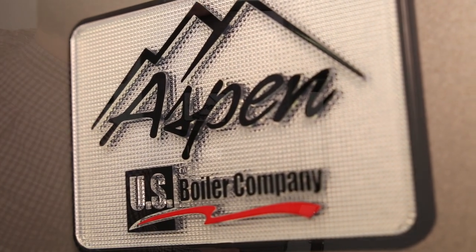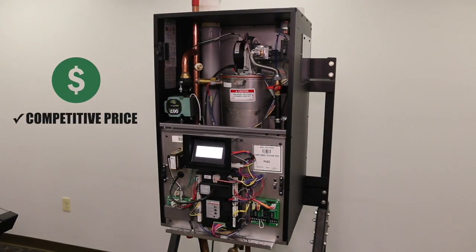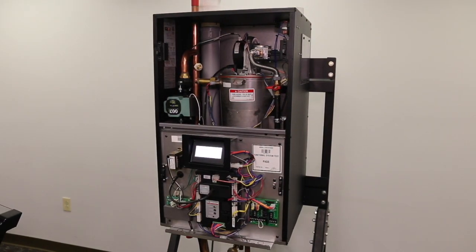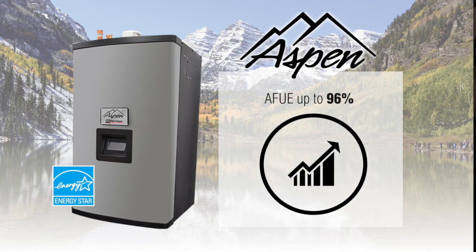The Aspen also offers a rich set of standard features and a very competitive price, making it a high-efficiency condensing boiler that also provides best-in-class value. With AFUEs up to 96%, the ENERGY STAR rated Aspen is one of the most efficient boilers available.